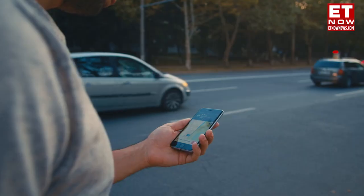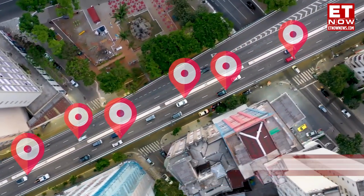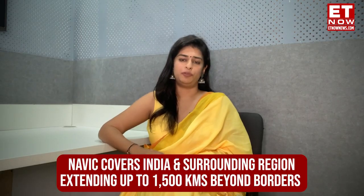IT Minister Rajiv Chandrashekhar has said that all 5G phones should be NavIC compatible by January 1, 2025, and all other L1 band phones by December 2025. So just like you have Google Maps for GPS, there is a NavIC app for NavIC. Now what is its coverage, you may ask?